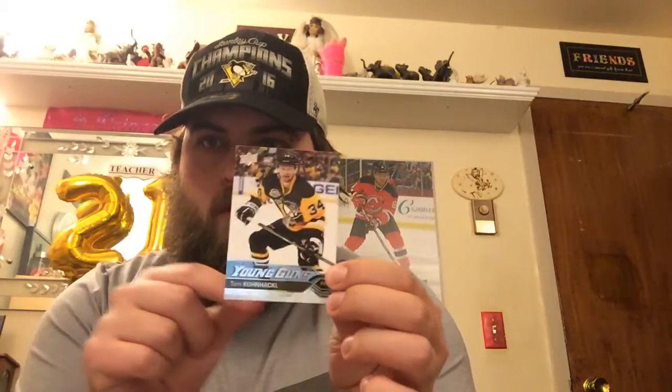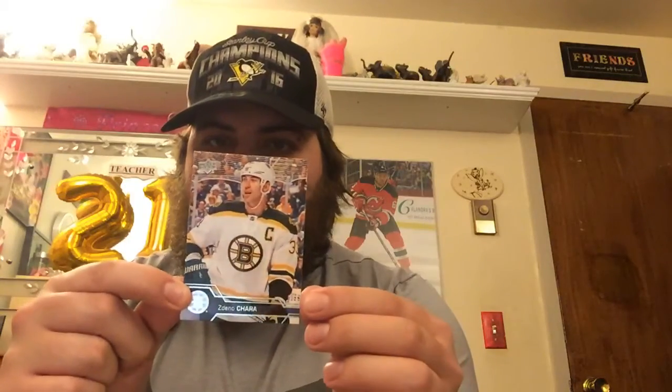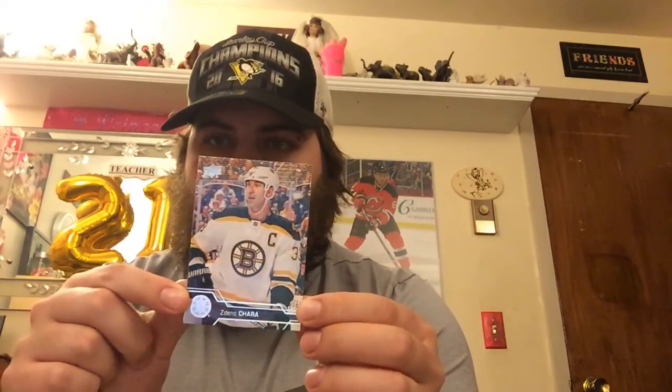Alright, a young gun — Tom Kunackle, Pittsburgh Penguins, right winger. This would be a good one to look up. Alright, Artemi Panarin, left-wing, Chicago. Zdeno Chara, defenseman, Boston Bruins.